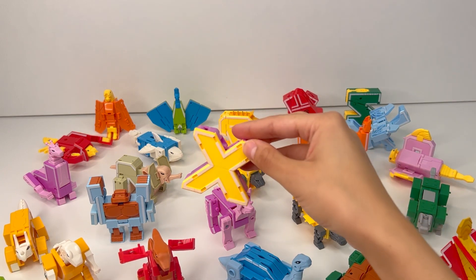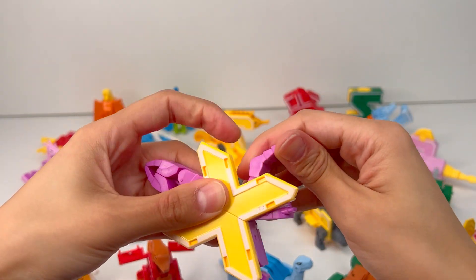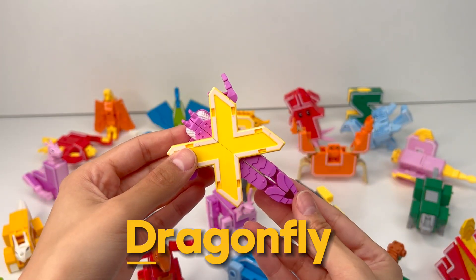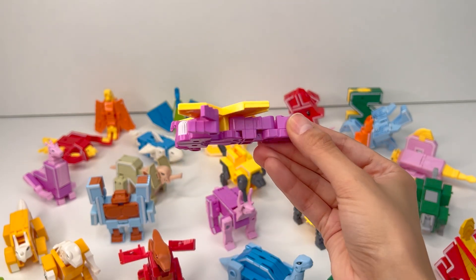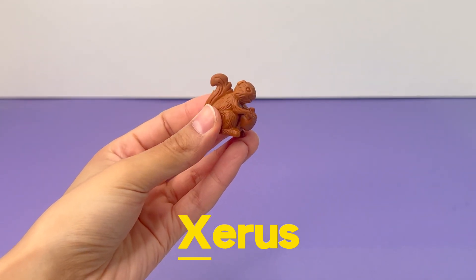The next letter of the alphabet is X. Here's the tail I think. And the arms. Let's close the head. And we got a dragonfly. Dragonflies are insects that have been around for 300 million years. X is for Xerus, a tiny super-fast squirrel that lives in Africa.